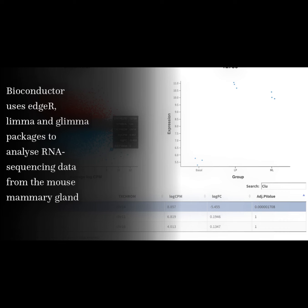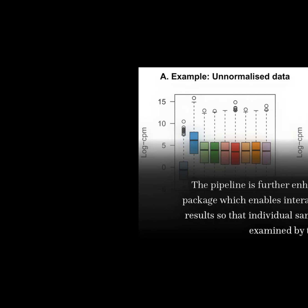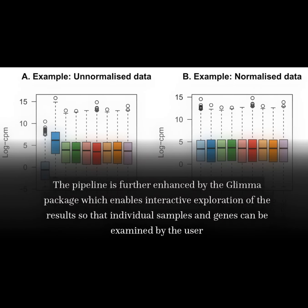Bioconductor uses EDGEAR, LIMA, and GLIMA packages to analyze RNA sequencing data from the mouse mammary gland. The pipeline is further enhanced by the GLIMA package, which enables interactive exploration of the results so that individual samples and genes can be examined by the user.